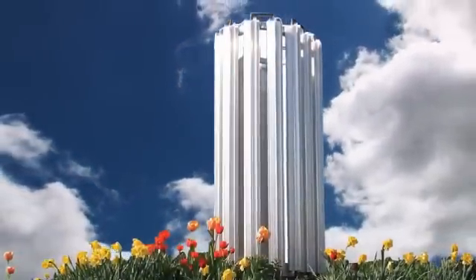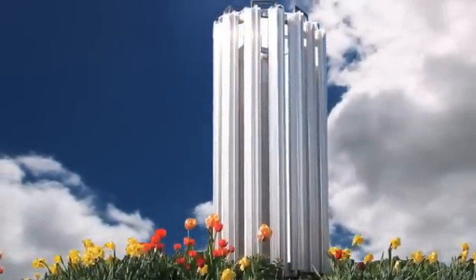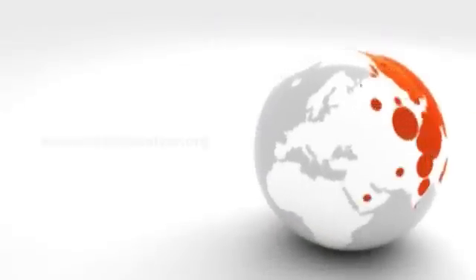With proven systems like this already on the market, only one question remains: Can we afford to wait?